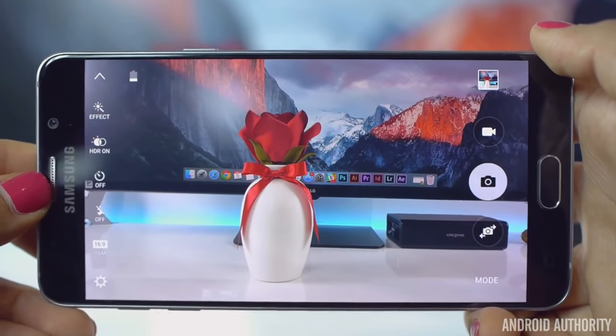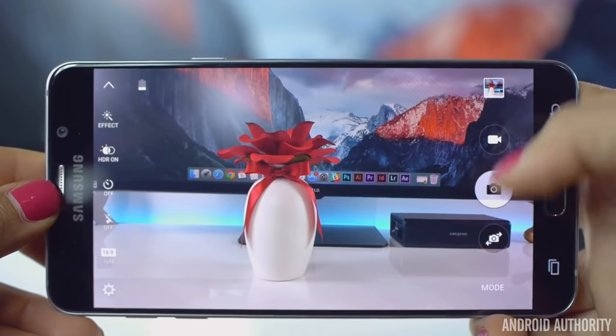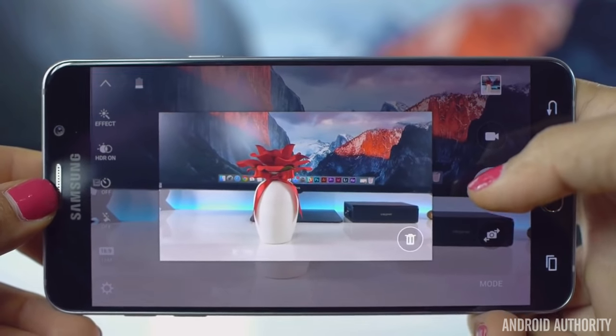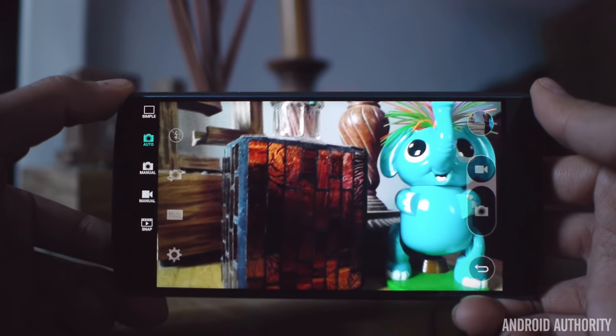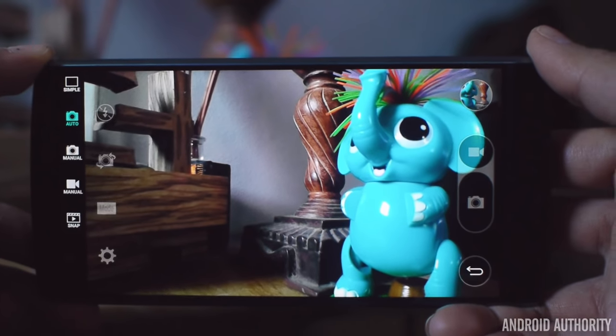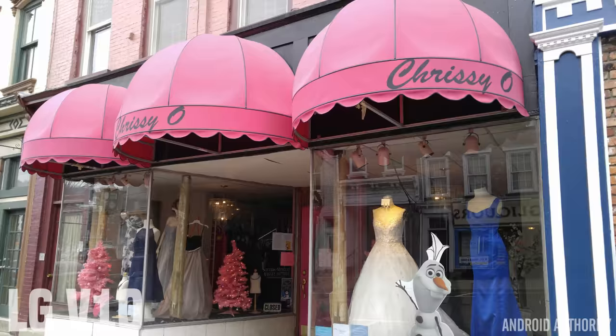Especially since the Note 5's camera launches much faster than the V10's, and the picture is immediately taken when you snap that shutter button — every single time. The V10 has trouble sometimes, mostly in darker areas, and you may have to wait a good two to three seconds until it actually takes a photo. However, if you want a more accurate and realistic photo with lots of room for editing, the V10 is going to be your best bet.